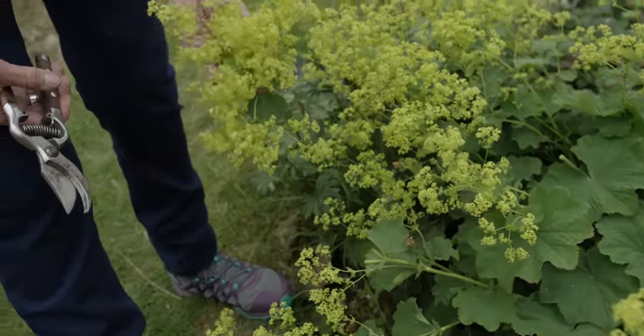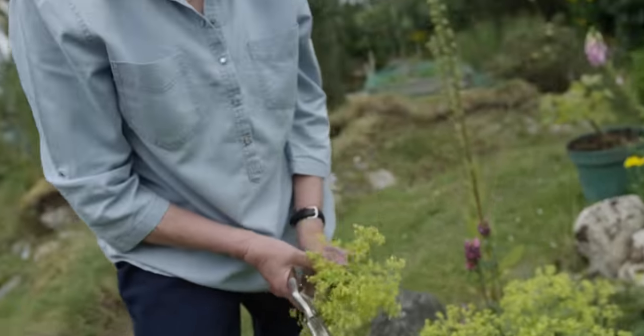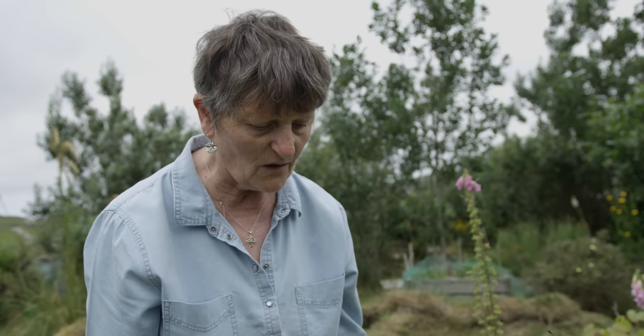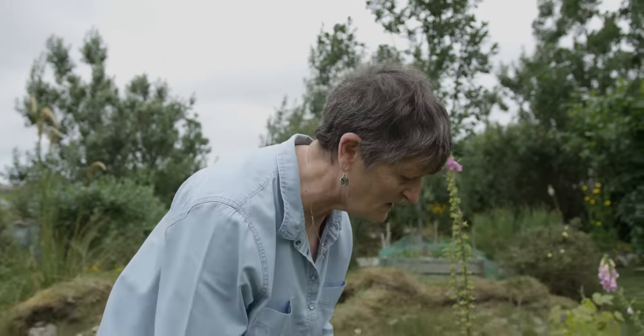Generally, most natural dye books say you need 100% the weight of the wool in flowers, but I don't personally work that way. I like to just harvest what I think the plant wants to give, and then I dye bit by bit. I'll get dark shades at the beginning when the vat is strongest and it will slowly get paler, giving me a whole range of shades of colour.